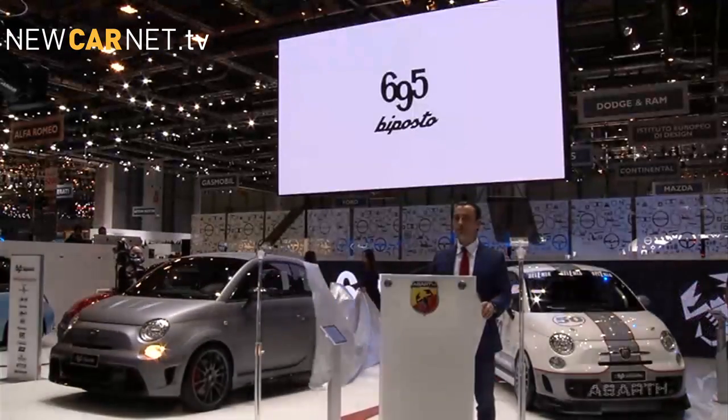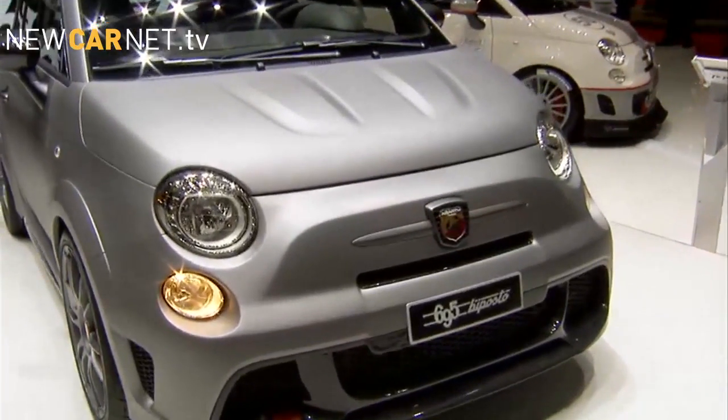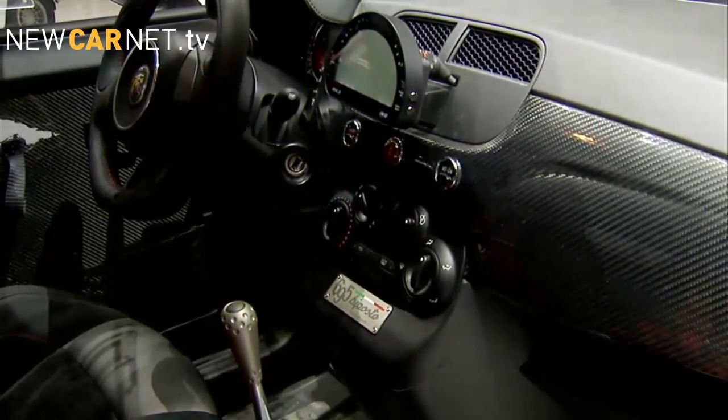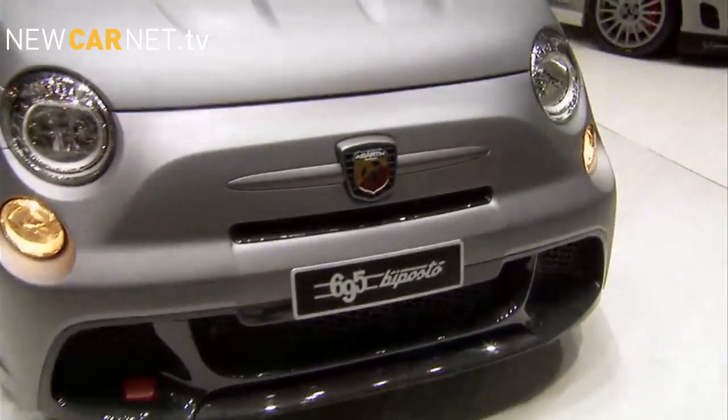Abarth pulled the covers off its 190 BHP 695 by Abarth, which features a quick-shifting gearbox, rear titanium rollbar and race-derived components, delivering a 0-62 time of under 6 seconds and a top speed of 143 mph.